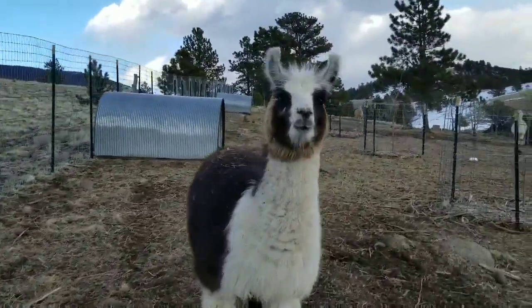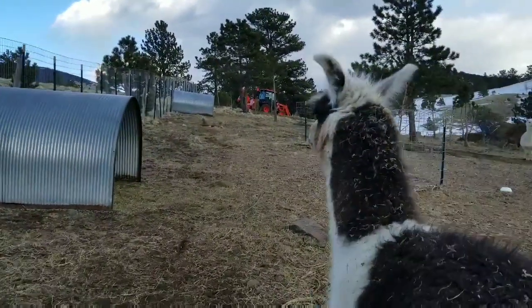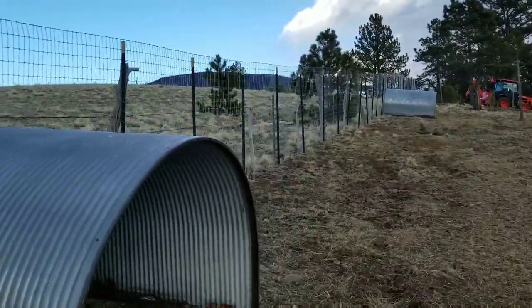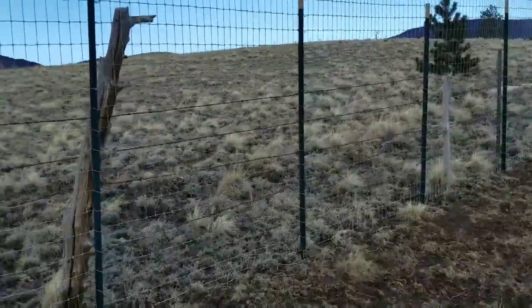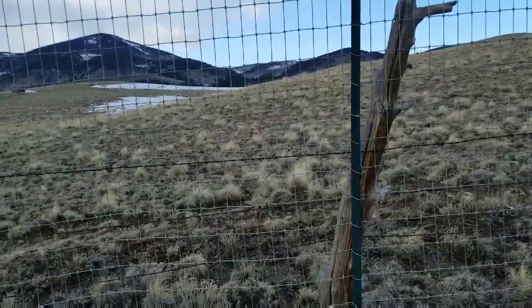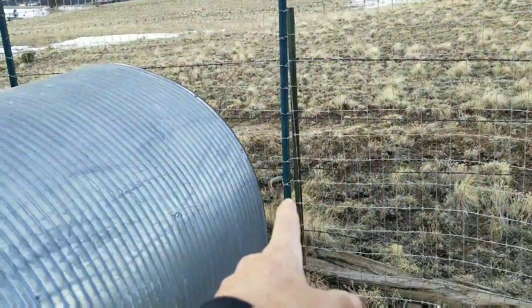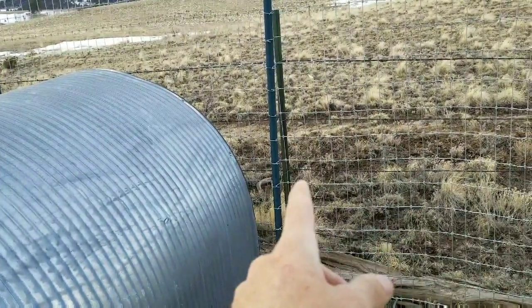Here comes Mr. Miracle — every time I'm filming he's got to be right there up in the camera, that's his job. Anyhow, I needed to put the fence up, and this one just on this side of the shelter was the last one that needed to be hammered in.